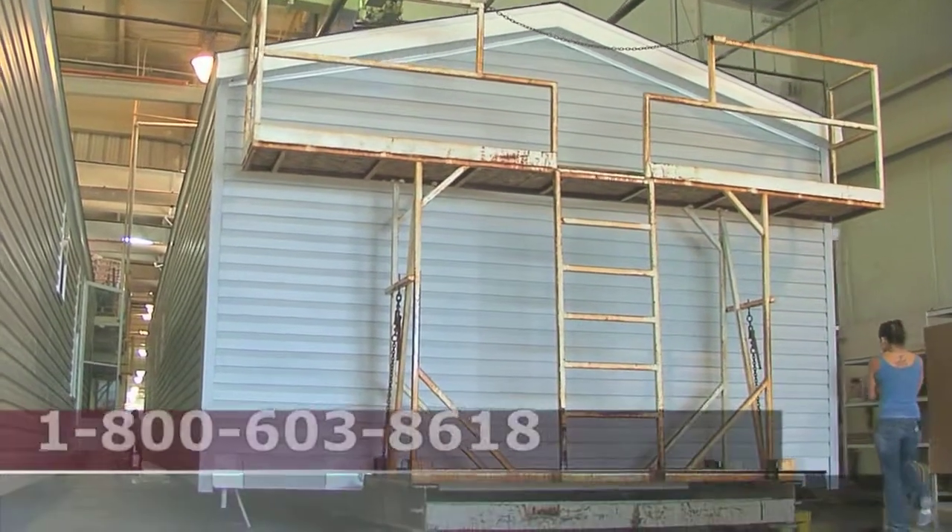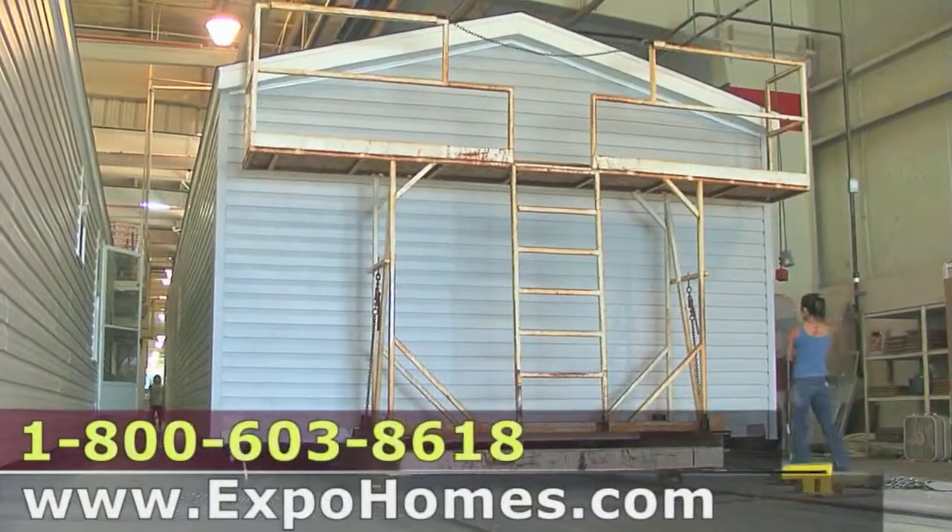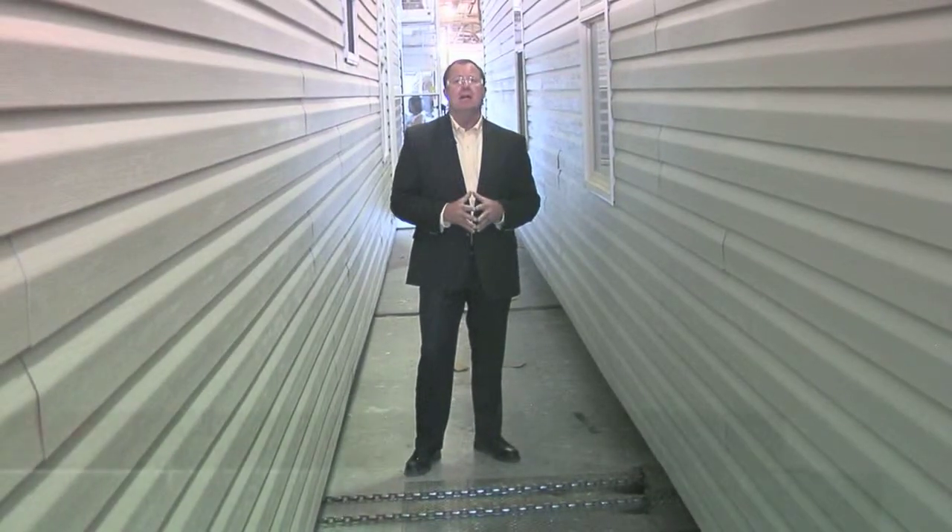We're in the finish line here at the factory. What you're seeing here is where all your outside is finished: the fascia, the soffit, and the siding.